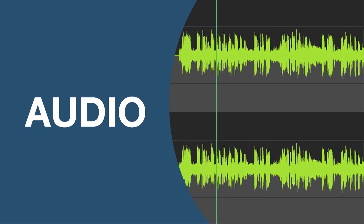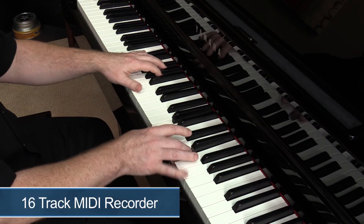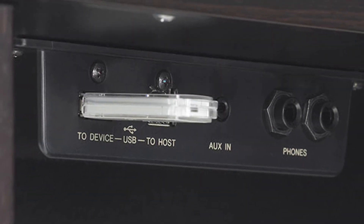On the CLP-665GP, you will discover a MIDI and audio recording feature that instantly archives your performances to a USB thumb drive. And for the creative songwriter, composer, or student, there's an onboard 16-track MIDI recording system. The USB port is right under the keyboard, making it easy to access.